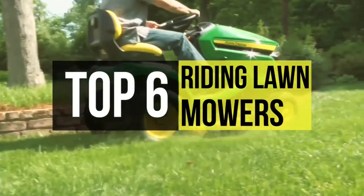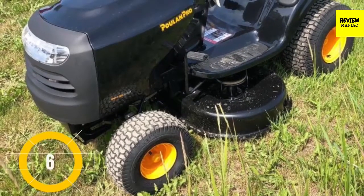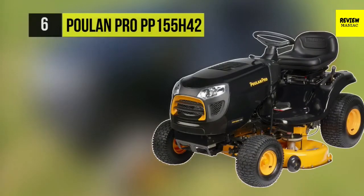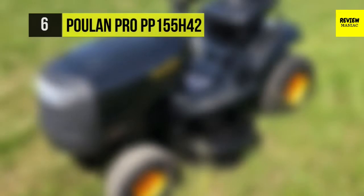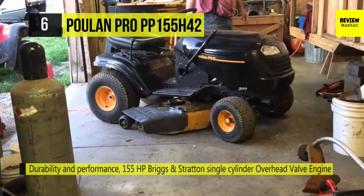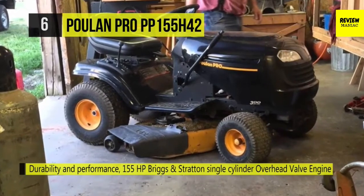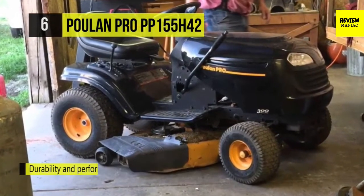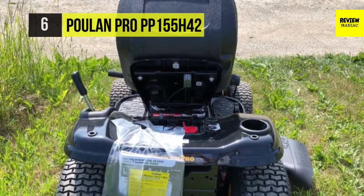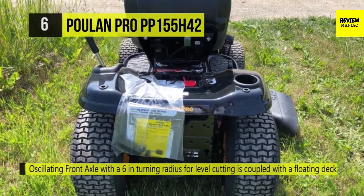Let's start this list with the Poulan Pro PP155H42. This riding mower comes with a 13-gauge reinforced steel deck and a cast iron front axle that provides exceptional durability, excellent stability, and long life. Its convenient auto hydrostatic transmission allows you to make speed adjustments — move the motion lever on the fender forward to increase ground speed, or pull back toward neutral for slowing down. It has a 15.5 HP Briggs and Stratton single cylinder OHV engine.